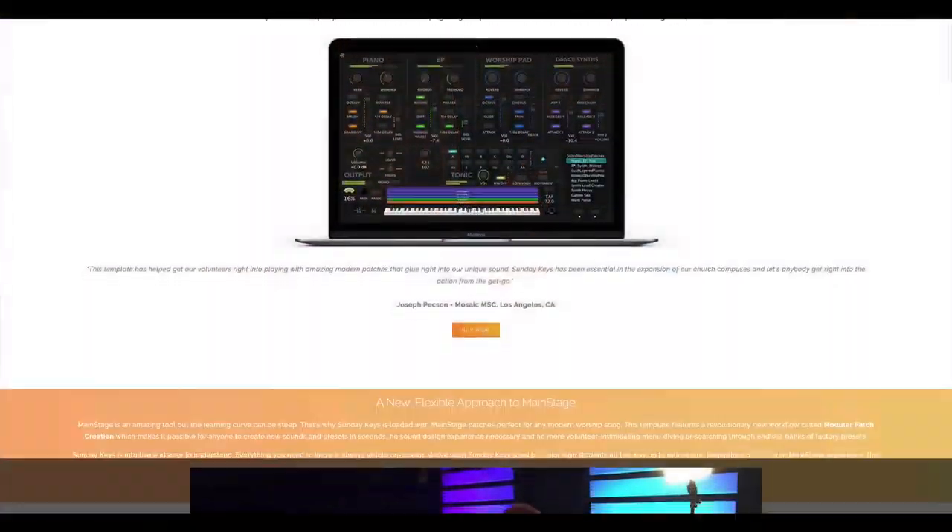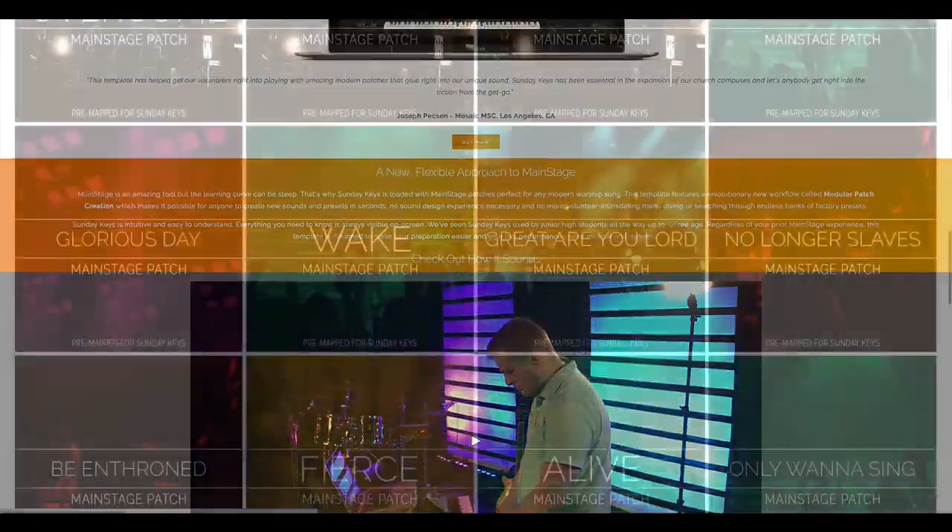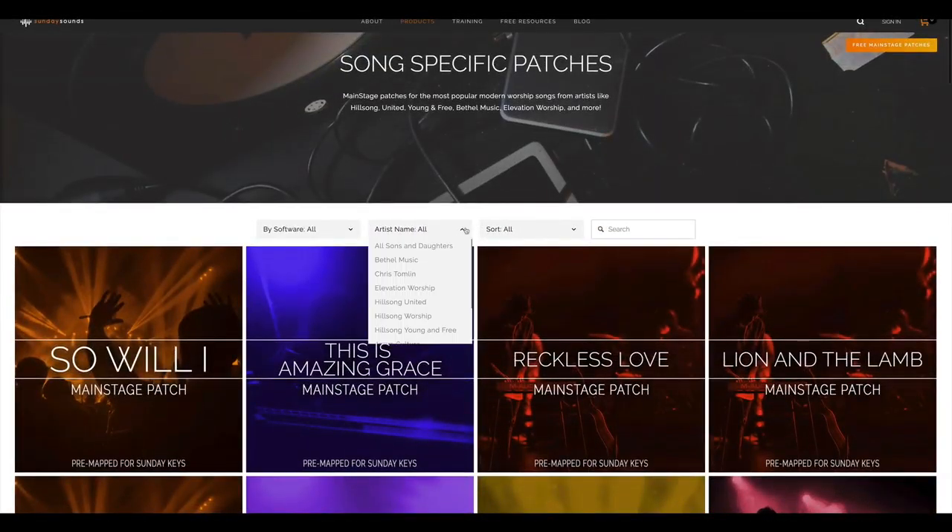We've got a video library on the website, a curated blog post listing, and all new products and templates available for you at SundaySounds.com.